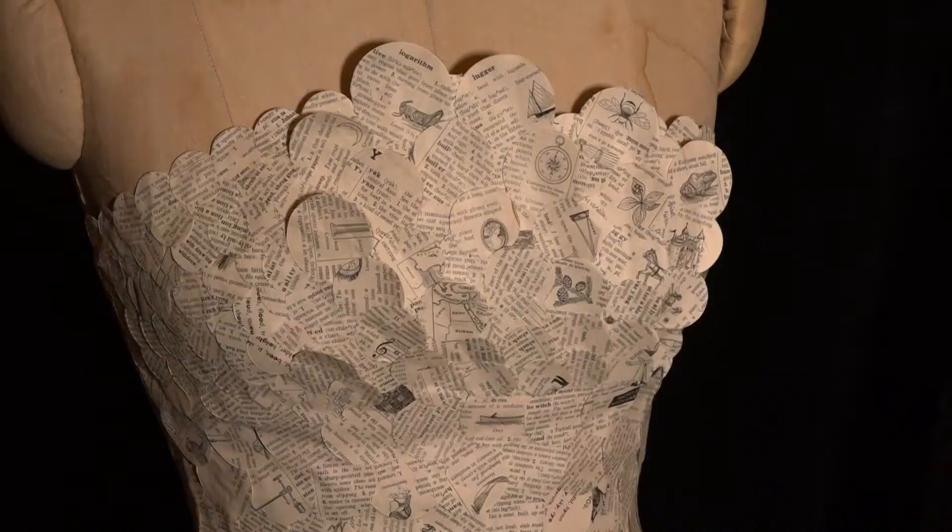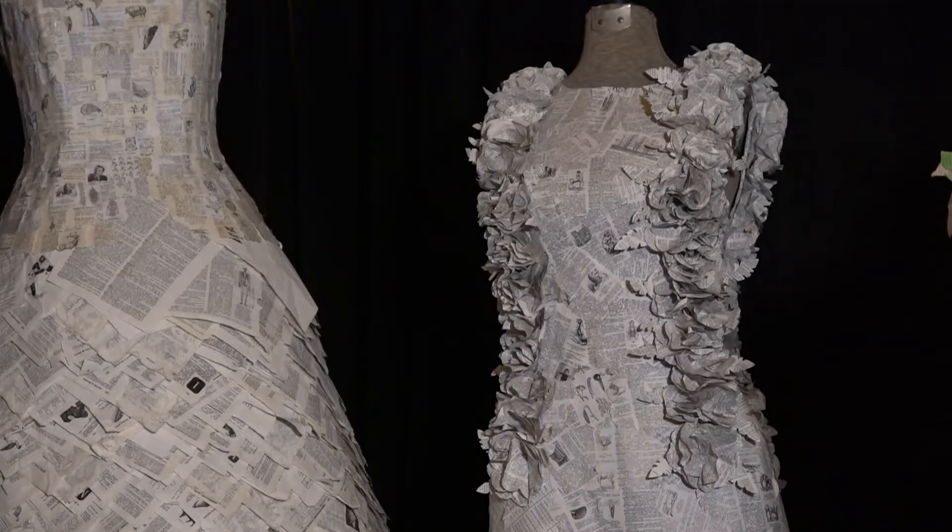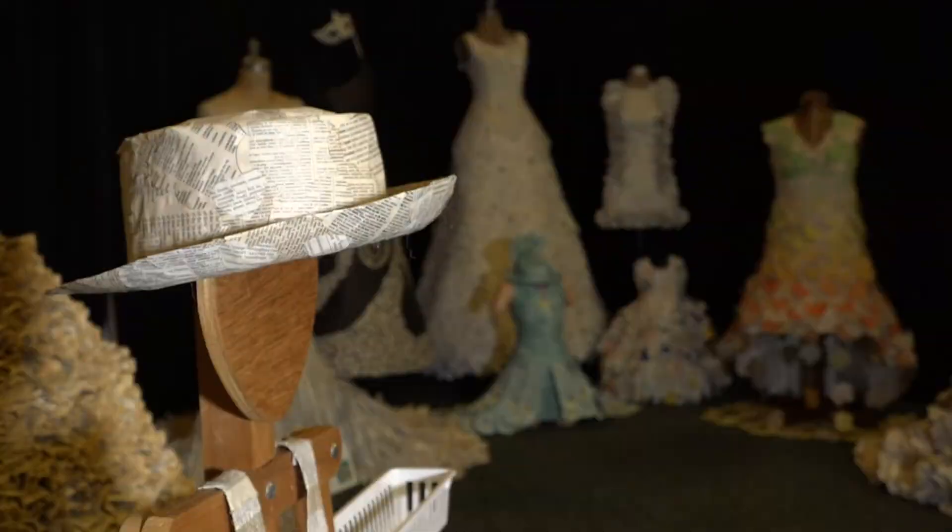Creating these 15 paper dresses. 'I wanted to make something beautiful out of something that people just throw away.' Rebecca Humes has been working for more than a year to build her ArtPrize entry. A lot of them have really cool old pictures in them. The elaborate display is set up inside the Amway Grand Lobby.